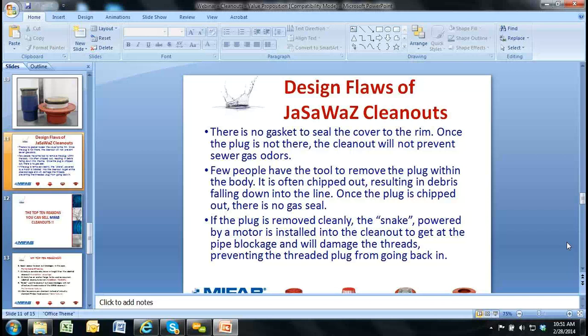It's interesting in Canada — because Ancon has been so strong there for so long, and Ancon was sold to Watts, which is how Watts got into the drain business — the Ancon clean out design was just like the MyFAB C1100 and C1000. Because they had such great market share, both Zurn and Smith in Canada have copied the C1000 and C1100 clean out design. Some JAZWAS reps in the US say the C1000 and C1100 are no good, but if you look at Zurn or Smith websites in their Canadian section, you will see they have models just like our C1100.